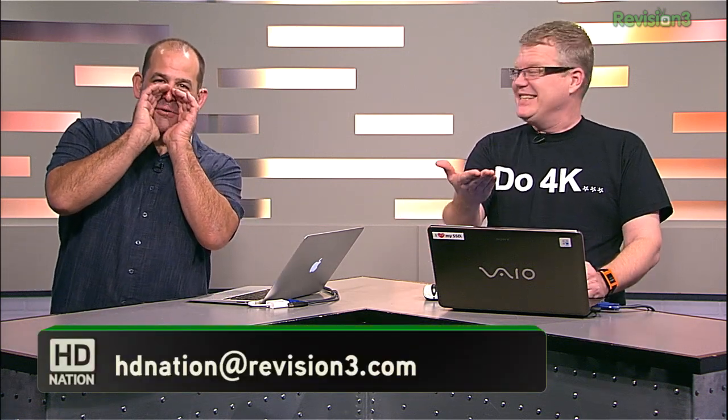That's it for this episode of HD Nation. Please subscribe at revision3.com/htnation and youtube.com/htnation. You can talk to us — please email us your comments, questions, or suggestions, or post them right down below. Htnation@revision3.com. We love it all. Until next time, thank you for watching.